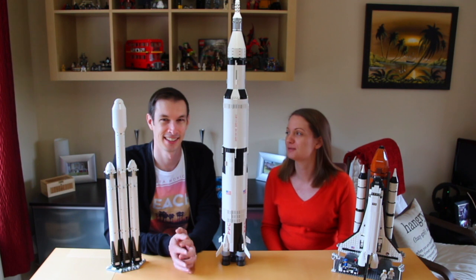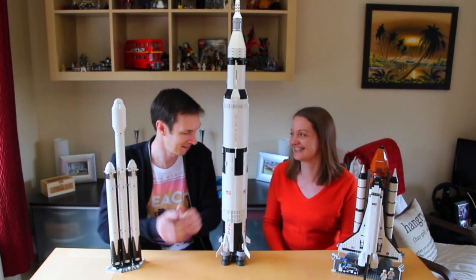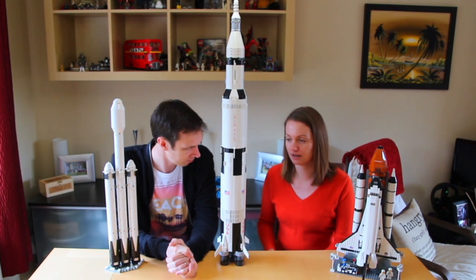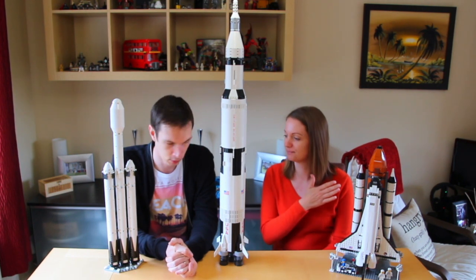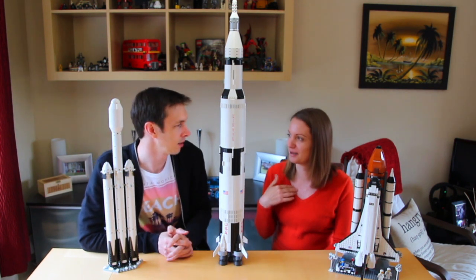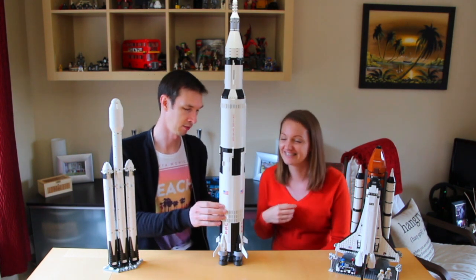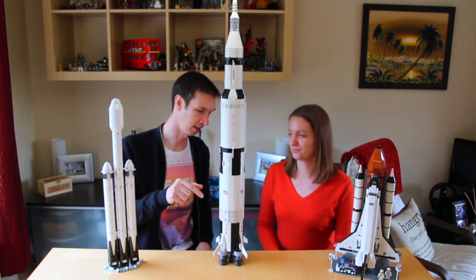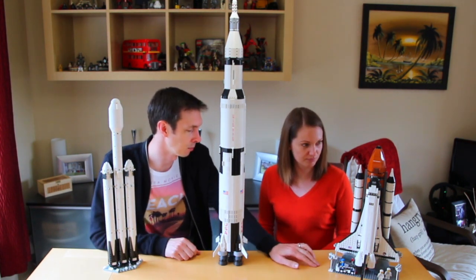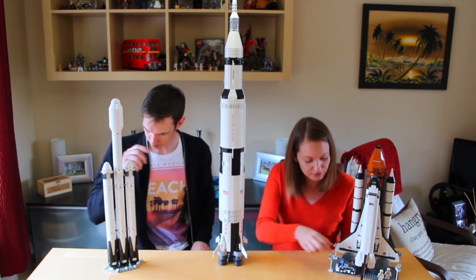Hey guys, welcome back to my YouTube channel. Today we're doing Lego — another Lego build, a smaller one this time. We're keeping with the space theme, and these are my other space rockets that we've built. This one's ours — you can check out that video. This set isn't available anymore. This is the shuttle expedition, with my little dude.